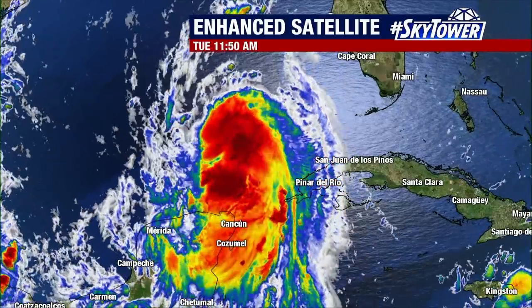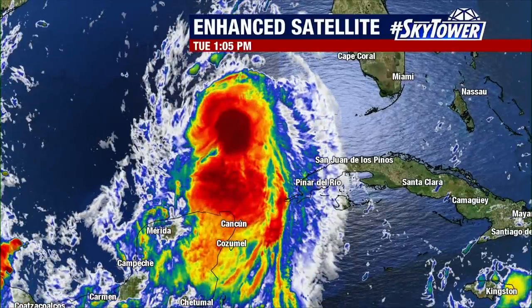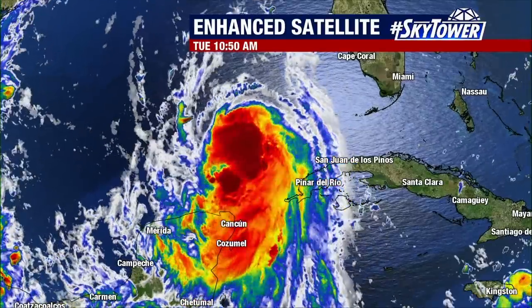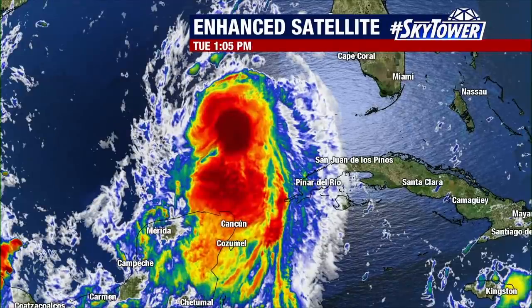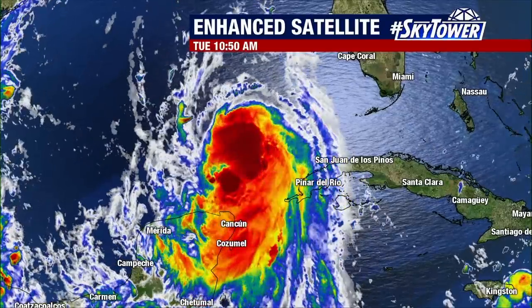It continues to work its way over waters that are really ideal for intensification. You can see that in the enhanced satellite loop — as the loop goes on, you're seeing more and more of that really deep convection, where you see the deep reds and magentas close to the center. That is indicative of an intensifying storm.